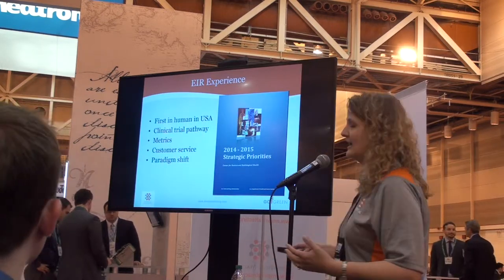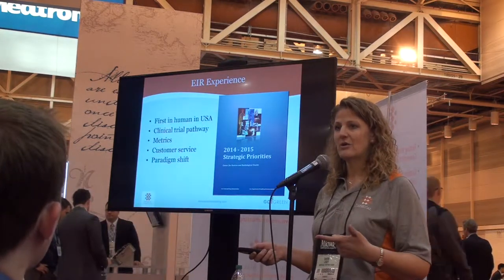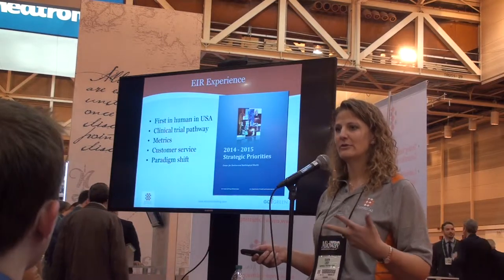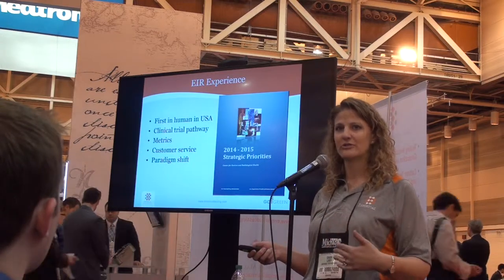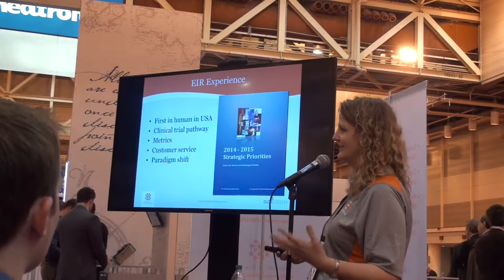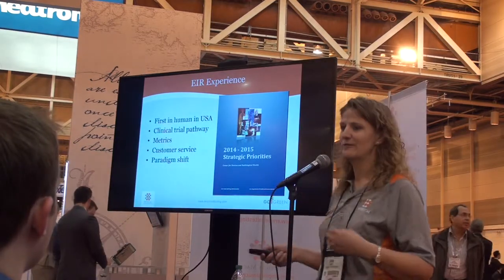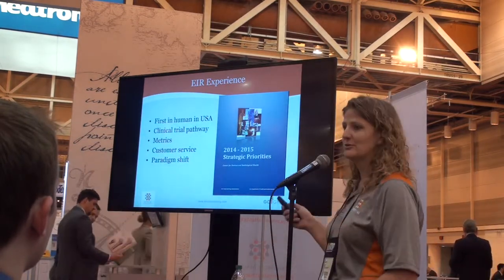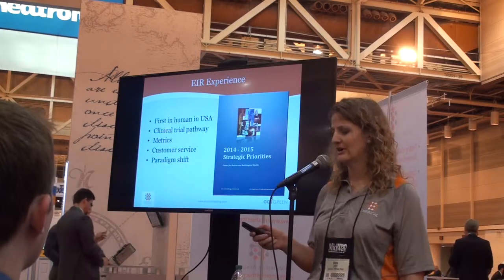Those objectives contain streamlining the clinical trial pathway, looking at down-classifying devices, and customer service. They laid out those strategic goals and how they're going to do it and what metrics they're going to use so that they are easier, more friendly, and help us have great technology. The first-in-human in the USA — that's from Dr. Jeff Shuren. If you'd like the slides for the presentation or this document, send me an email and I will get it to you.